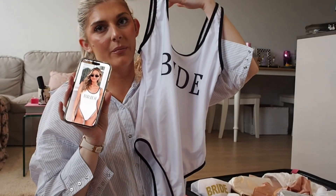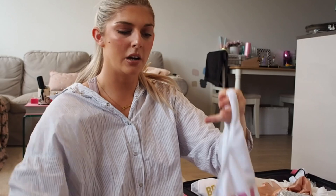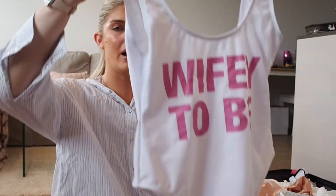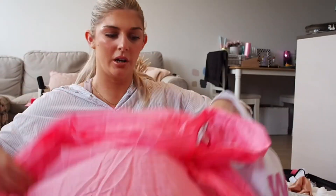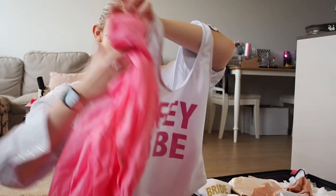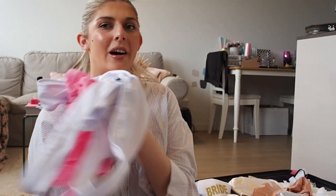Another swimsuit - I only really bought this one to get free delivery and then I didn't want to return it. This one says 'wifey to be'. I've also got a cute beach shirt to wear over the top for a really nice pink vibe. Let's give that a pack.